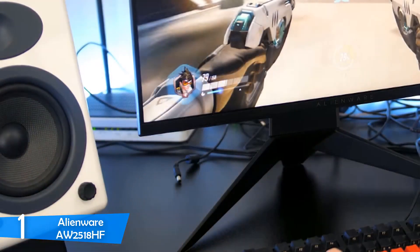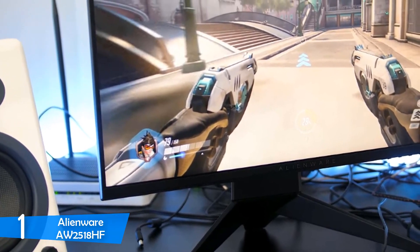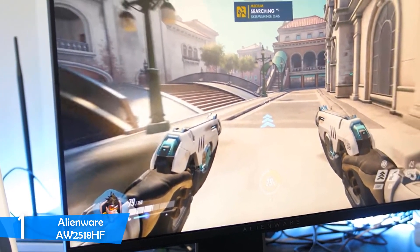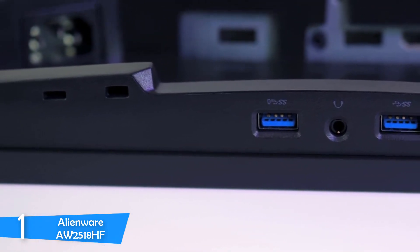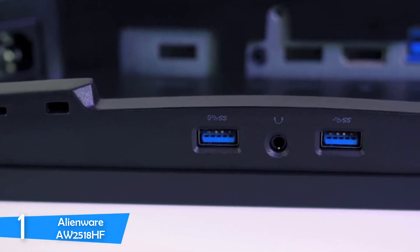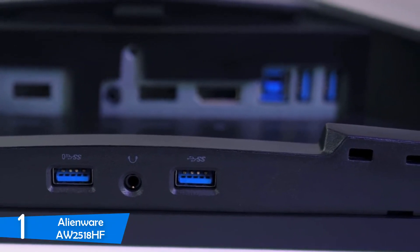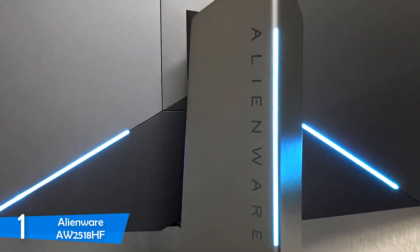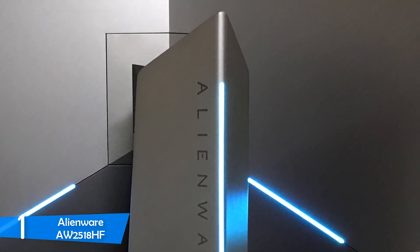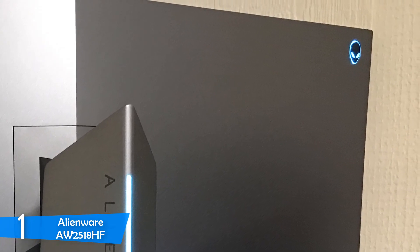Thanks to its three-point support and metal construction, the stand supports the monitor very well and the overall build quality is top-notch. The stand delivers plenty of adjustability and ergonomics so you can get the best angles for your preference. The Alienware AW2518HF is equipped with a 25-inch TN panel with a resolution of 1920x1080p. It has a 240Hz native refresh rate with a 1ms response time, which makes a large difference in some games, delivering a super smooth experience. Cable management holes also help keep your setup clean.